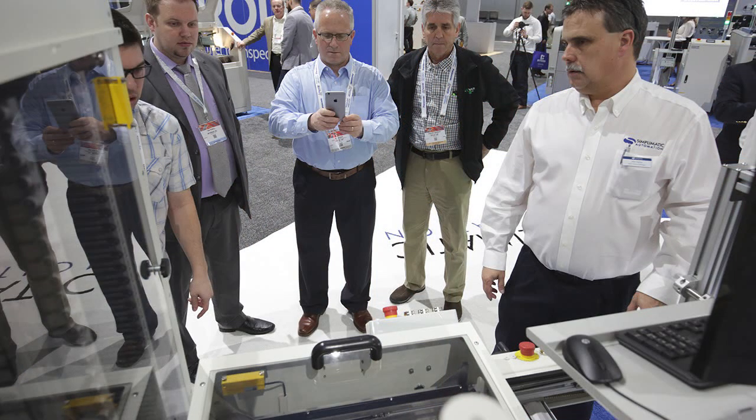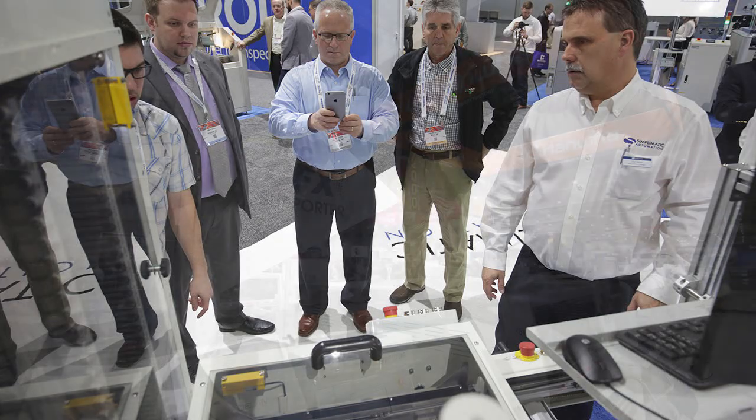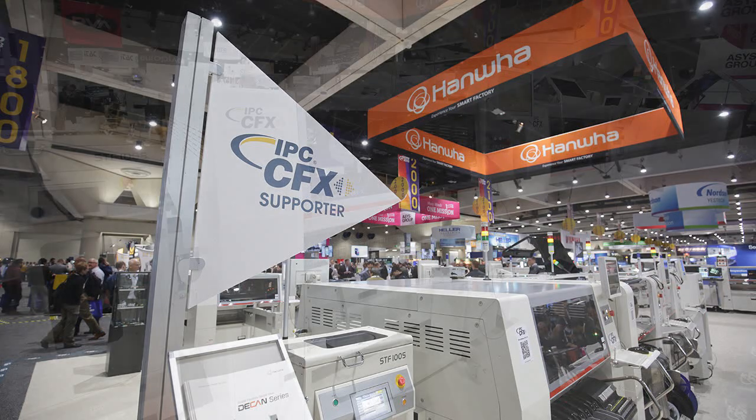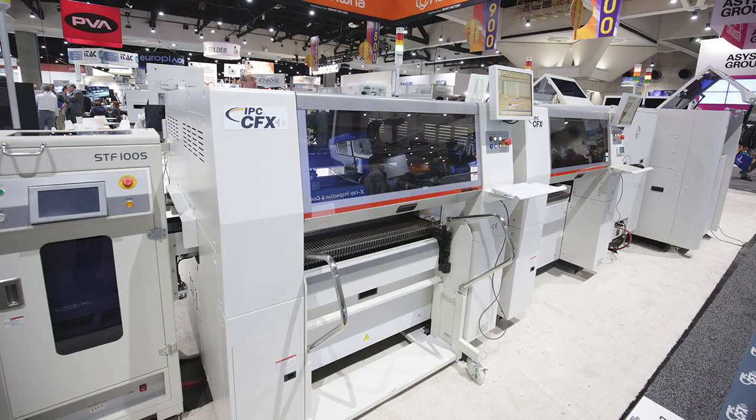Attendees were also able to follow both production lines in real-time from their mobile devices and laptops. This provided attendees a glimpse into the possibilities of how to utilize the data reporting from CFX and Hermes in their own facilities, as well as the power and simplicity of these two standards.